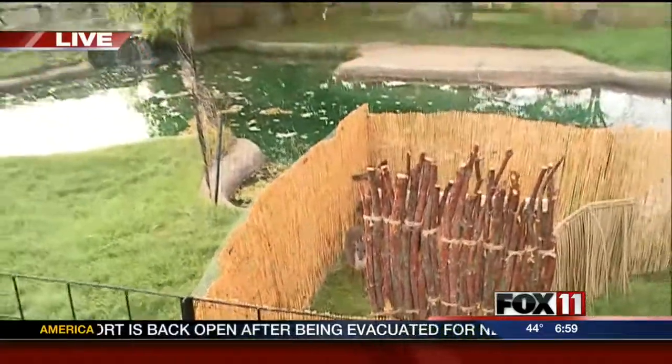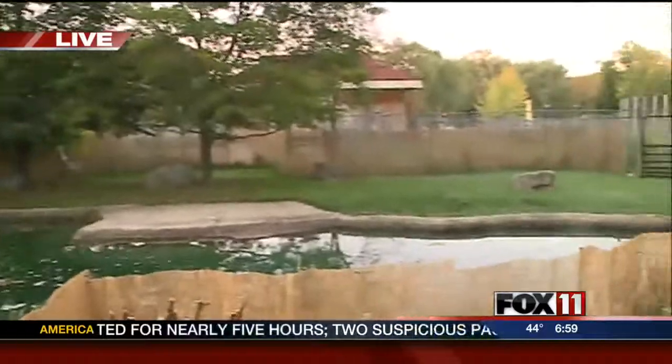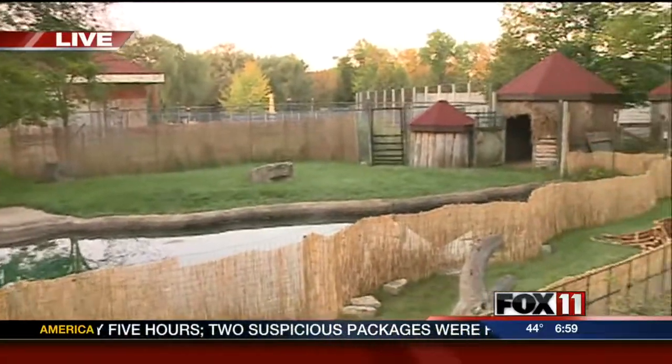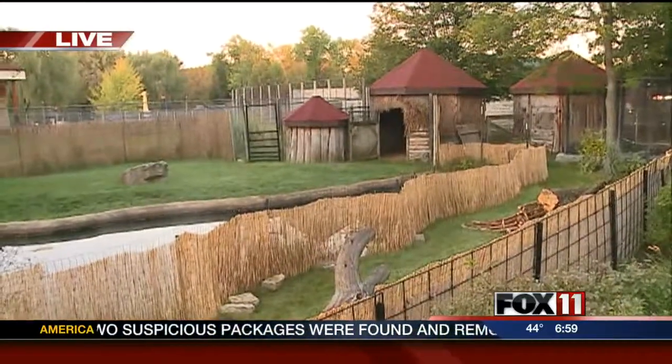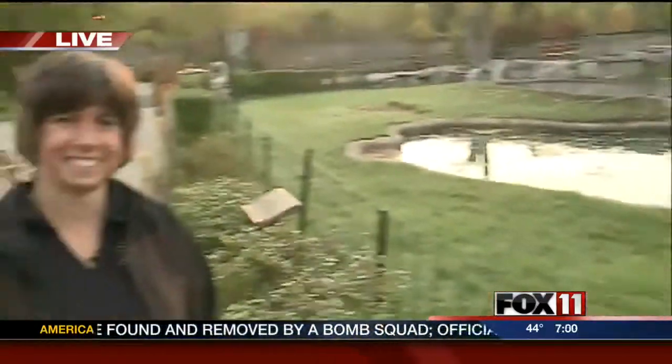We're right in front of the wattled crane exhibit by our African water hole, with the giraffes in the background. So it looks like Africa here, sort of, kind of! Very good. Carmen, thanks for joining us — we'll check back with you next hour. All right, see you later. Thanks, Carmen.